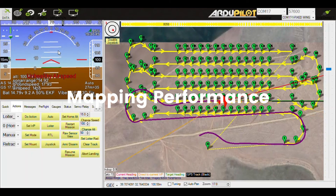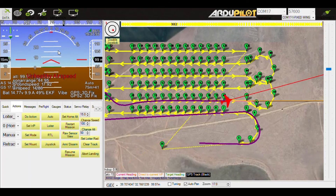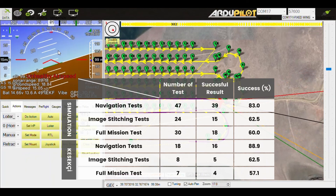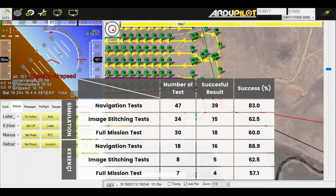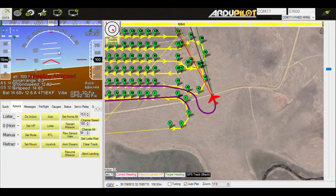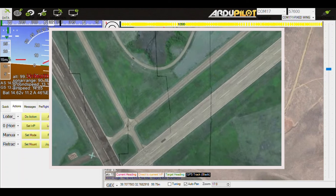Mapping algorithm tests were done unit by unit, carried out in two parts: simulation and real-life basis. Navigation and image stitch unit tests were conducted, followed by the full mission test. High success rates were achieved in navigation tests and the system was made more robust with improvements in image stitching. Four maps were successfully generated in the full mission tests. Thanks to the filters we use, the map projects accurately, and improvements for minor stitch errors are ongoing.